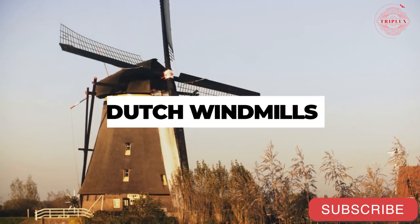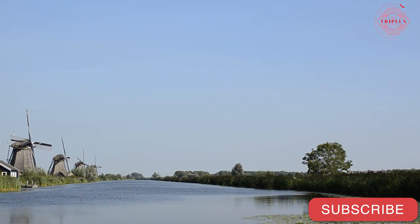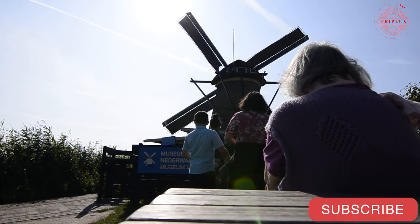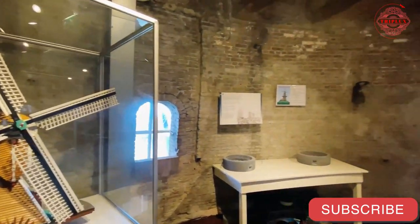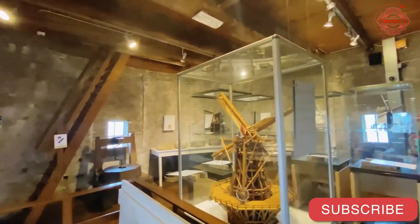Dutch Windmills: Kinderdijk, near Rotterdam, is a popular photo spot. The oldest windmill currently on display dates back to the year 1722. In contrast to most other windmills, these ones were constructed to ward off flooding. During mill days, which are held at each UNESCO World Heritage Site, visitors can watch the mill's sails turn. This windmill first opened its doors to the public as a museum in 1743.